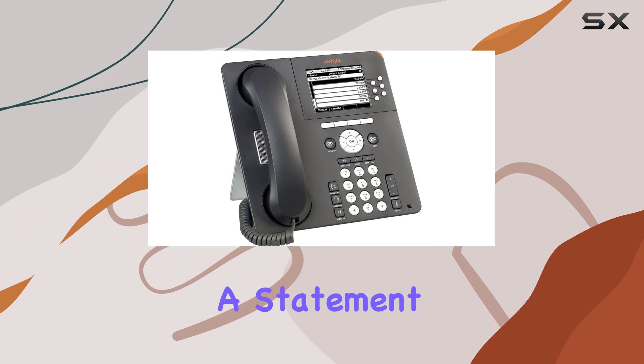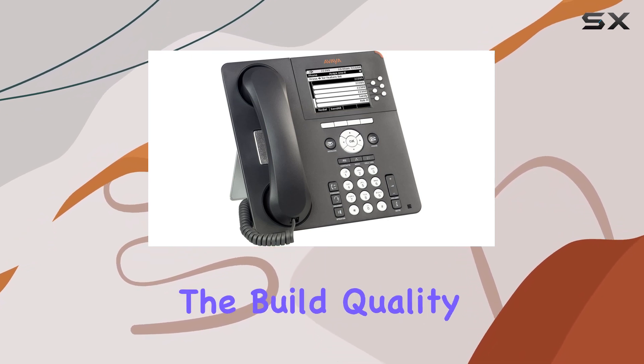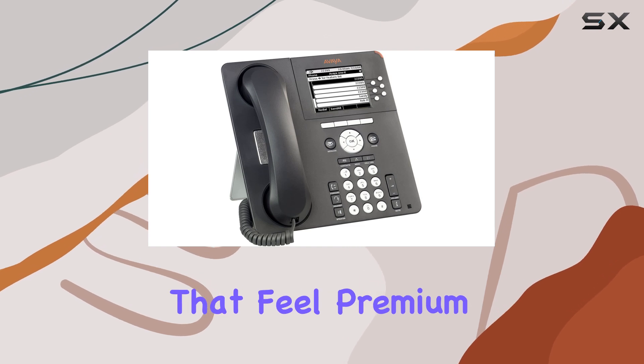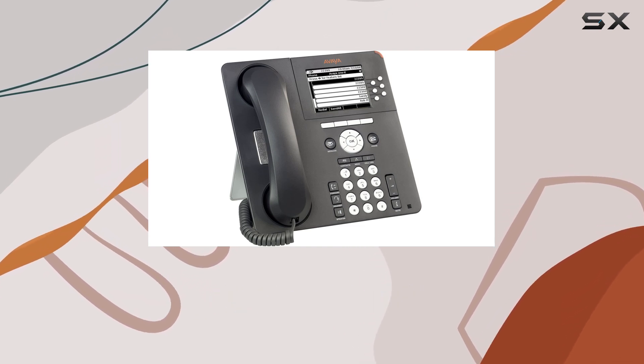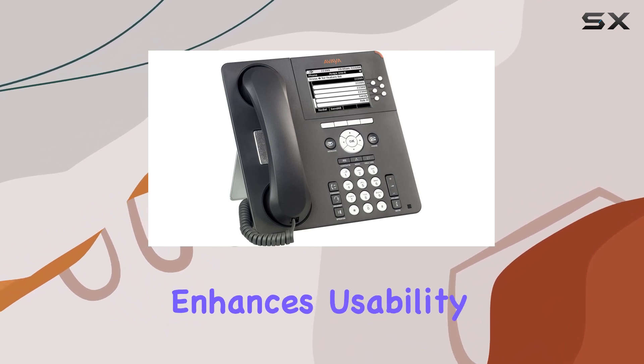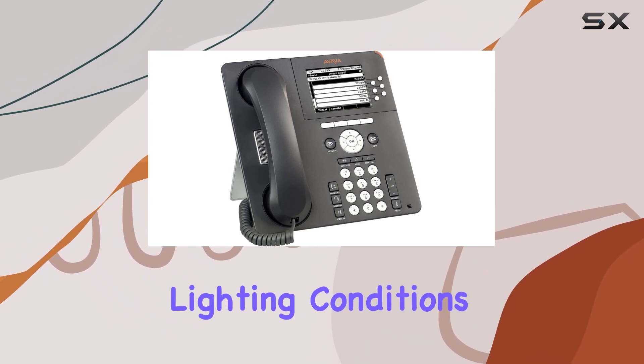It's not just a phone — it's a statement piece for any office setting. The build quality inspires confidence, with materials that feel premium and durable to the touch. This is complemented by a clear, crisp display that enhances usability, even in varied lighting conditions.